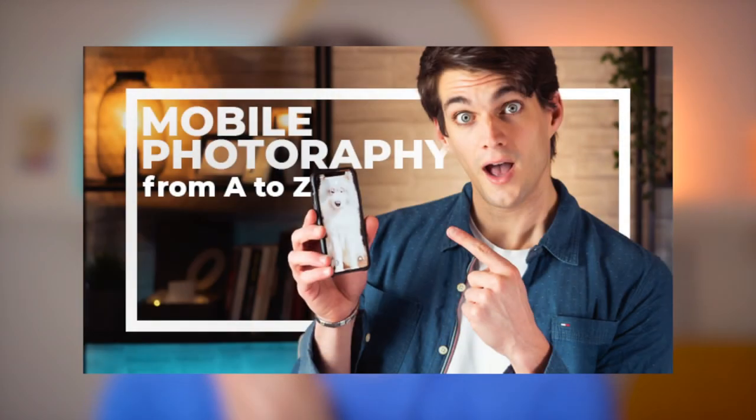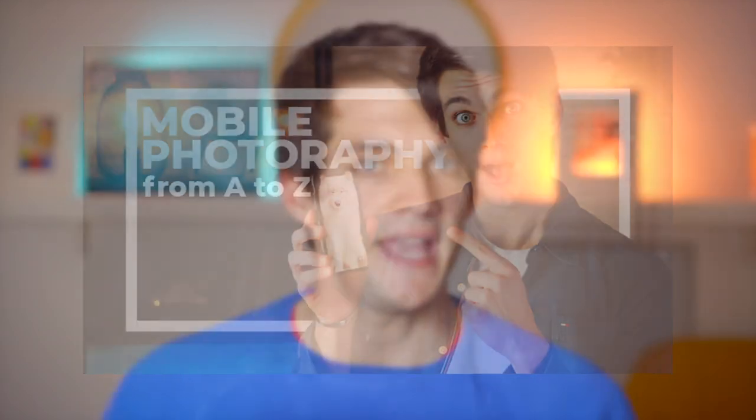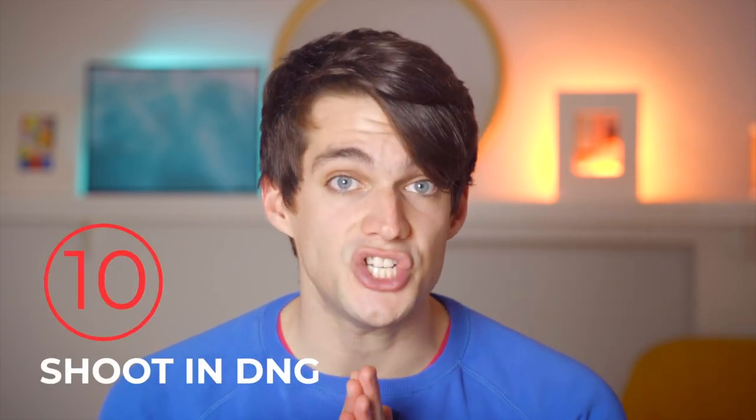I talk a lot about tips, strategies, techniques, tools and mistakes to avoid in my mobile photography course, which you can access free for 14 days. If you're into mobile photography and want to learn how to exploit your phone even more, I highly suggest you check it out — link is in the description. And this leads to the tenth tip: shoot in DNG whenever possible. I've talked about the native camera, but the absolute best way to bring your photos to the next level is to use an app that allows you to take photos in DNG.